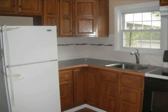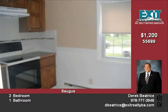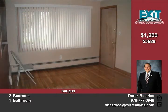Fabulous two-bedroom one-bath rental that is ready for immediate occupancy. Features refurbished hardwood floors, brand new tile bath with shower. Updated eat-in kitchen with newer cabinets, ceramic tile floor, new electric stove, and refrigerator.